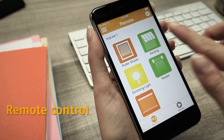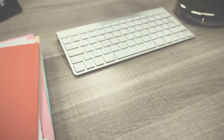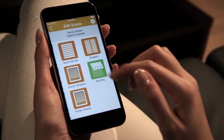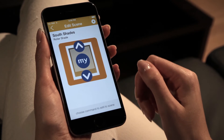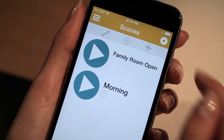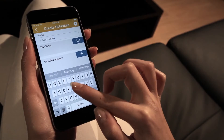Even when you're away from home. Organise multiple products into scenes for effortless control. Schedule scenes to automate your Somfy-powered products to effortlessly enjoy privacy, UV protection and energy savings.